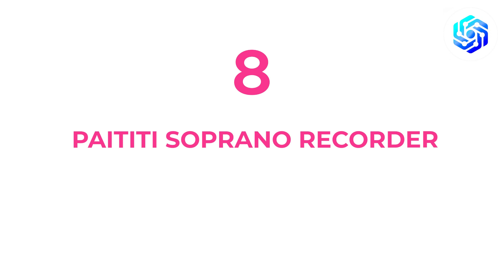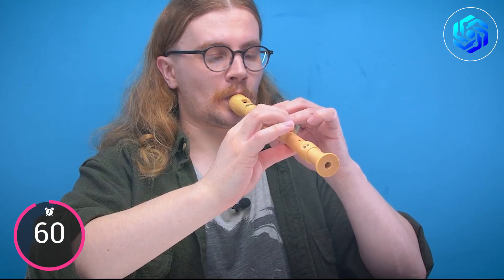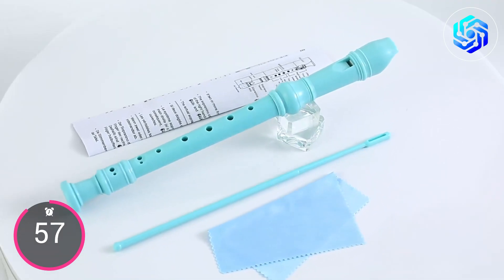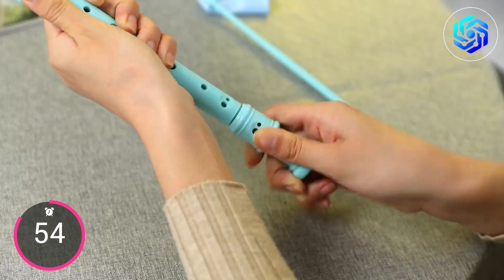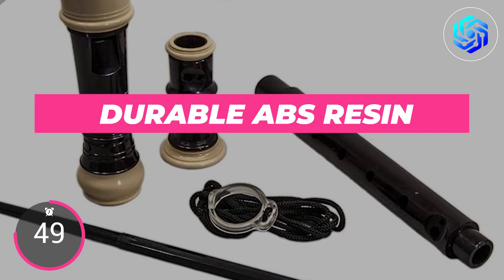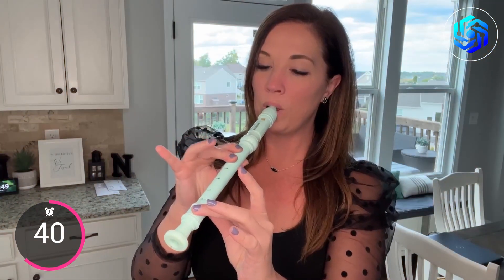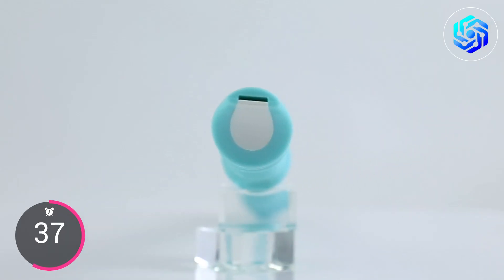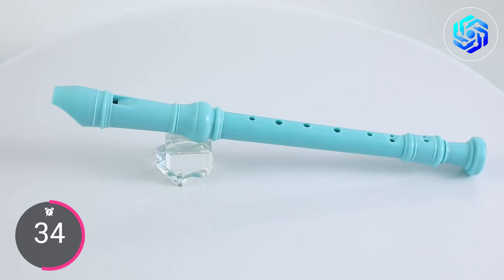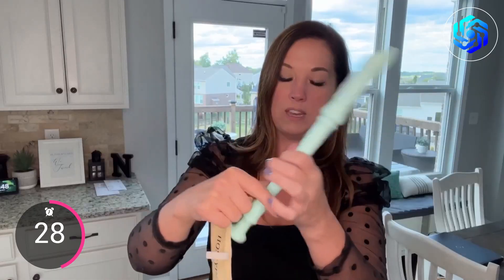Finally, we have the Paytiti Soprano Recorder. The Paytiti Soprano Recorder is a great tool for recording class lectures or class notes. This recorder is a top-quality instrument designed for both beginners and professionals alike. It's made from high-quality materials, including durable ABS resin, which makes it strong and sturdy. The recorder is tuned to the key of C and has a bright, clear tone that's ideal for recording lectures or taking notes. Its lightweight design and ergonomic finger holes make it comfortable to play for extended periods.